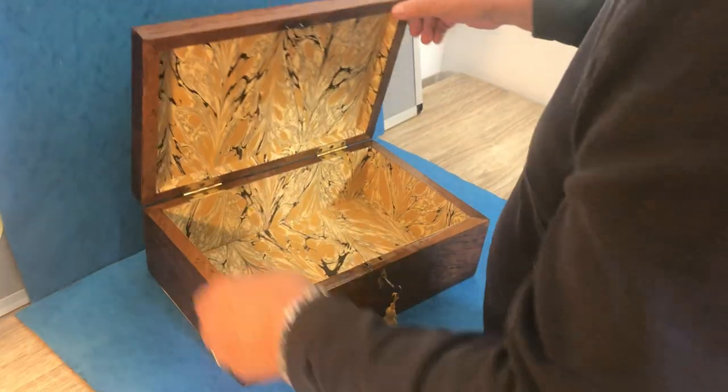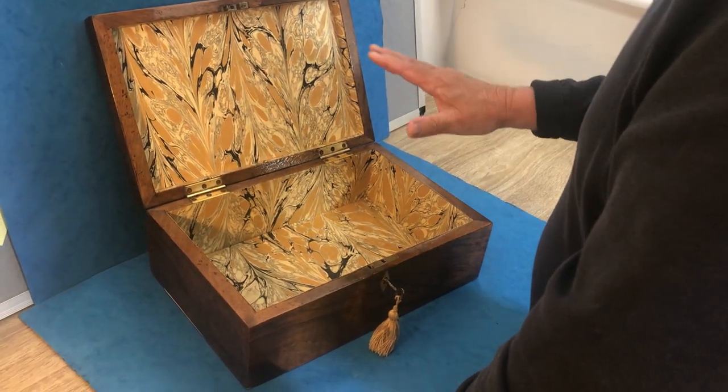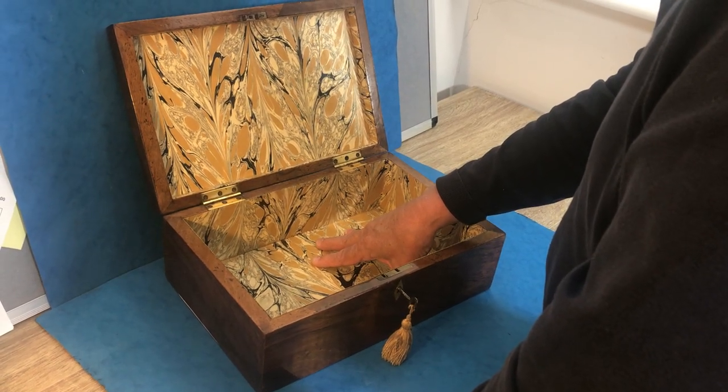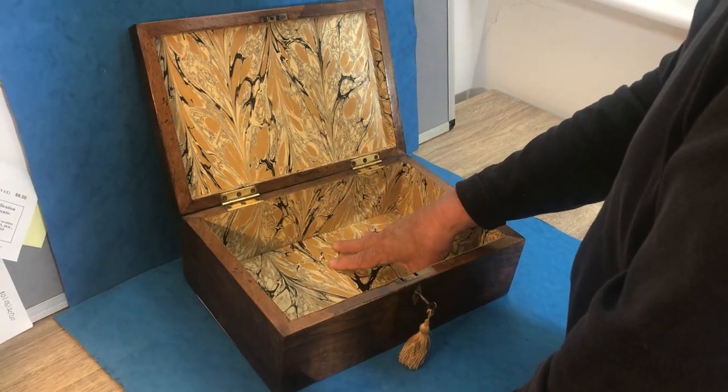When you open the box, it's got a working lock and key and it's got a relined interior. It's a great size, a little bit bigger than normal, and dates to about 1840–1850.